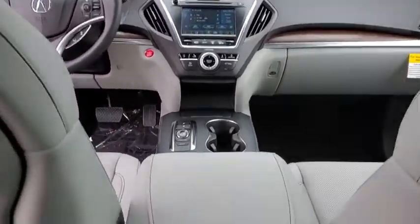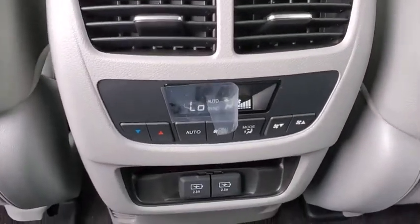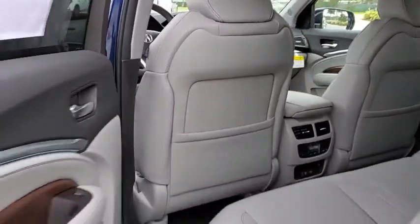Bluetooth, adjustable steering wheel, power steering, cruise control, hard disk drive media storage, floor mats, four-wheel disc brakes.